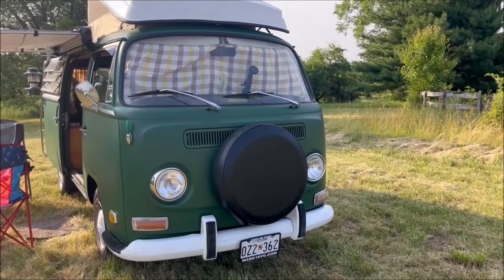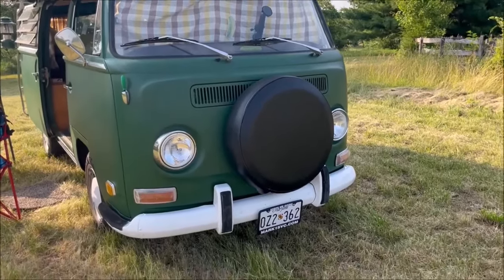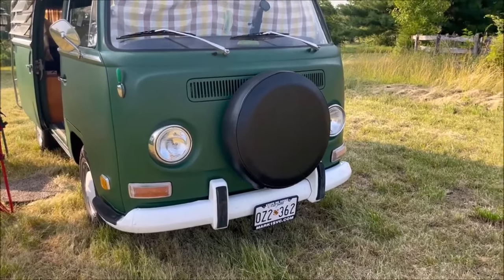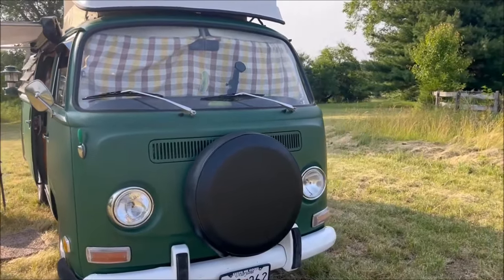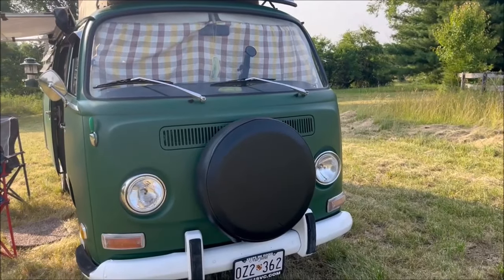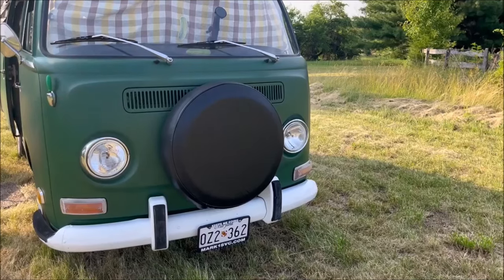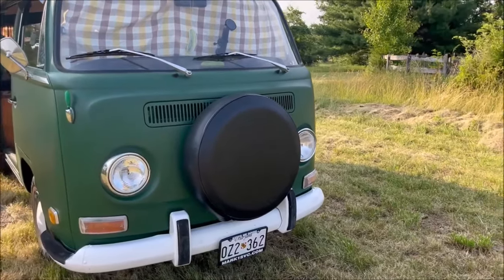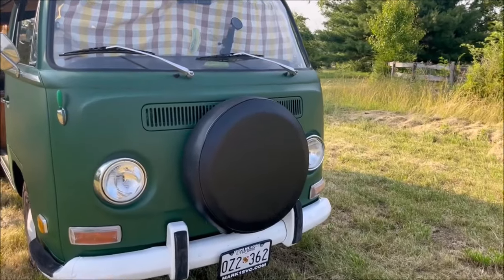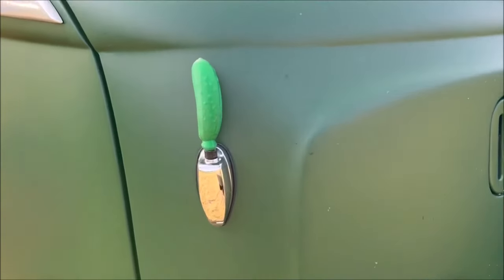The front is typical for an early bay window. This is what's called a low-light bus, which means the turn signals are mounted below the headlights. On the later models, the turn signals would actually be positioned on either side of the air vent right above the spare tire. We've mounted the spare tire on the front — that actually was not from the factory; it was a very popular optional accessory. We did it so we have more room inside. And, of course, our high-fidelity shortwave Pickle Tenna.